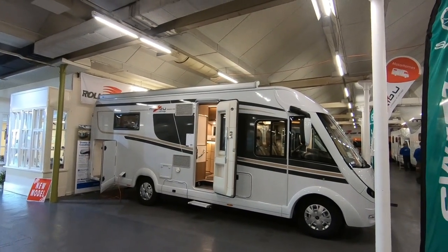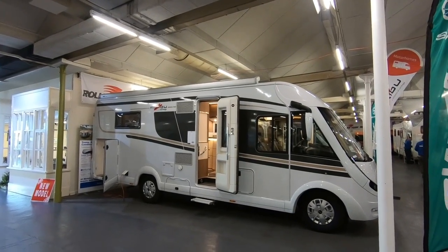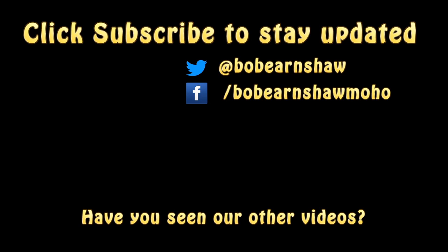So that's it for now. If you like what you see, give us a thumbs up, remember to subscribe, and we'll catch up with you soon. See you soon, bye!